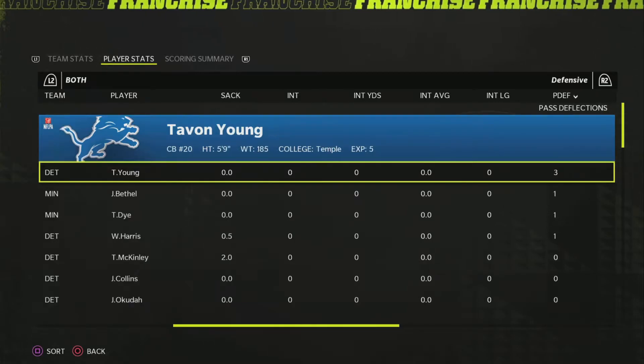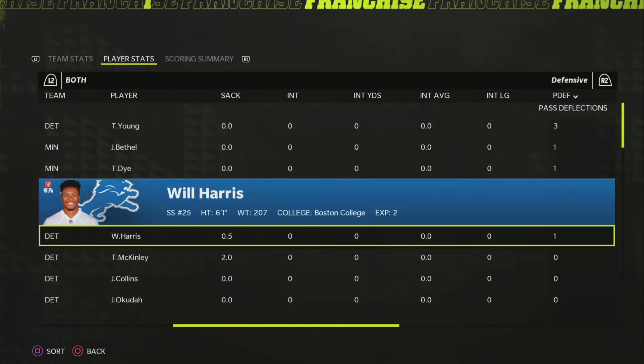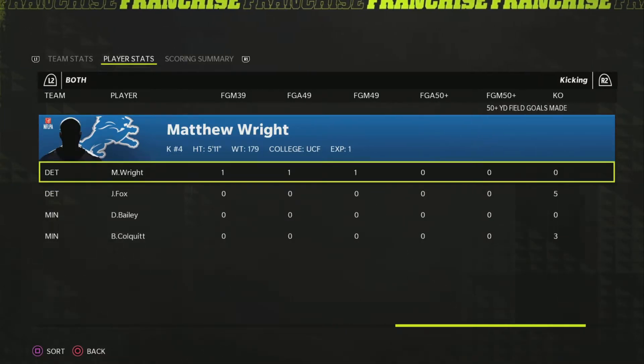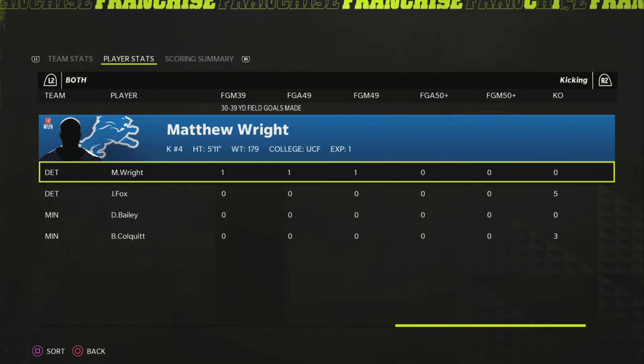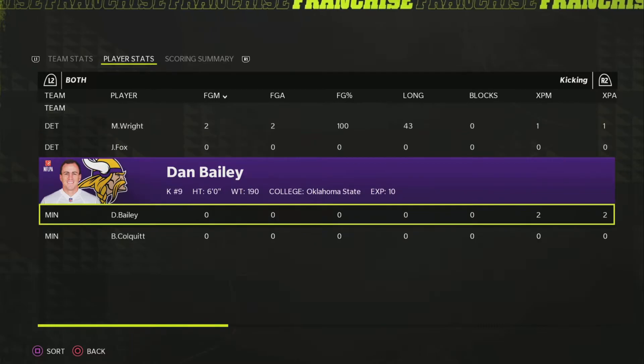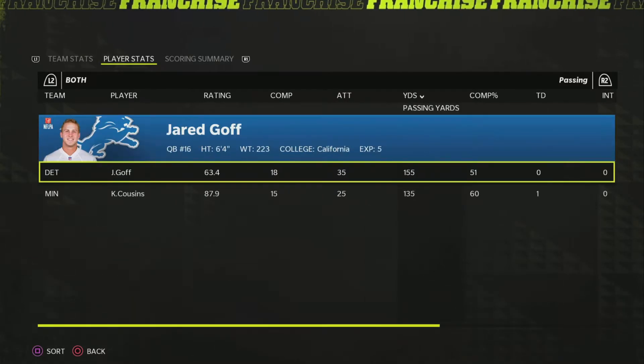No interceptions in the game. Haven Young had some nice pass deflections, and there's one from Stonewood as well. Matthew Wright was perfect on his kicks, and Bailey didn't even attempt one. That's going to do it for the Vikings-Lions recap.